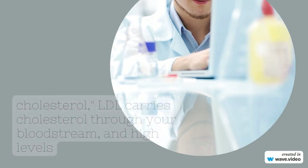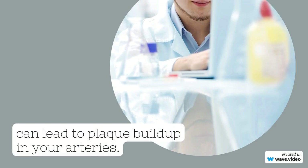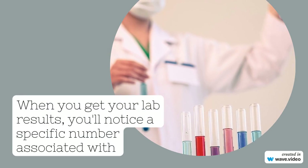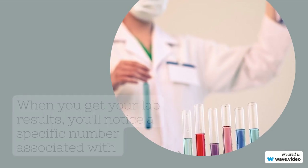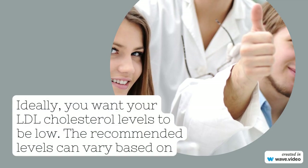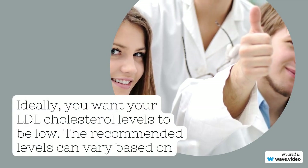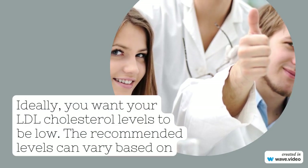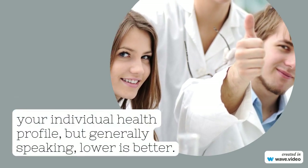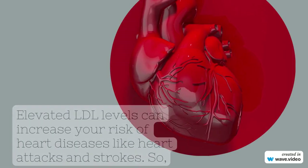When you get your lab results, you'll notice a specific number associated with LDL cholesterol — but what does it mean? Ideally, you want your LDL cholesterol levels to be low. The recommended levels can vary based on your individual health profile, but generally speaking, lower is better.